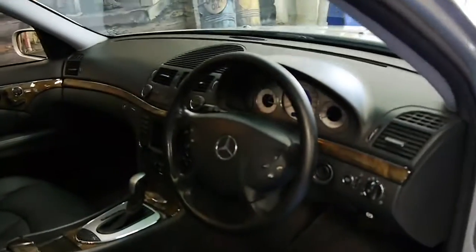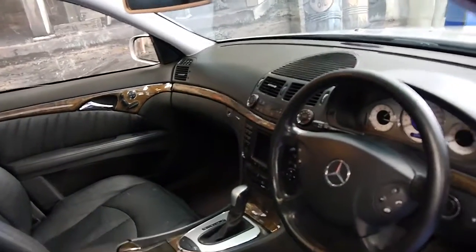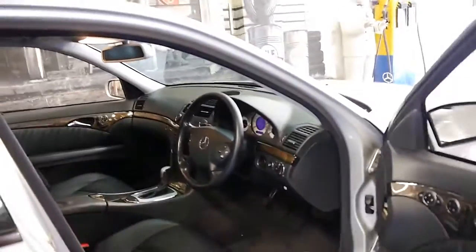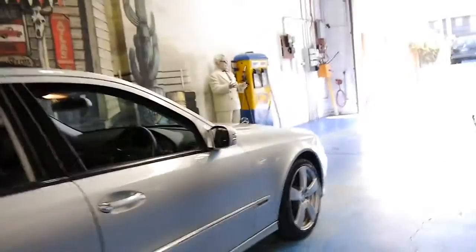This car has done 295,000 kilometres, but it's got an impeccable service history and it is a Mercedes-Benz. If well looked after, a car like this should easily do four or five hundred thousand kilometres before it requires any major attention.